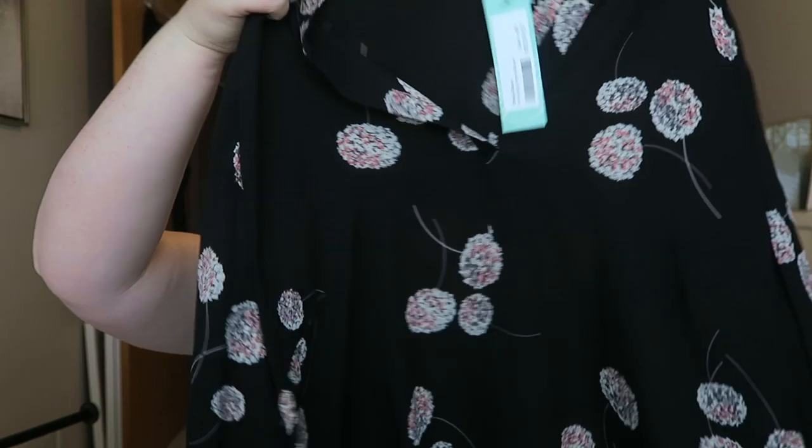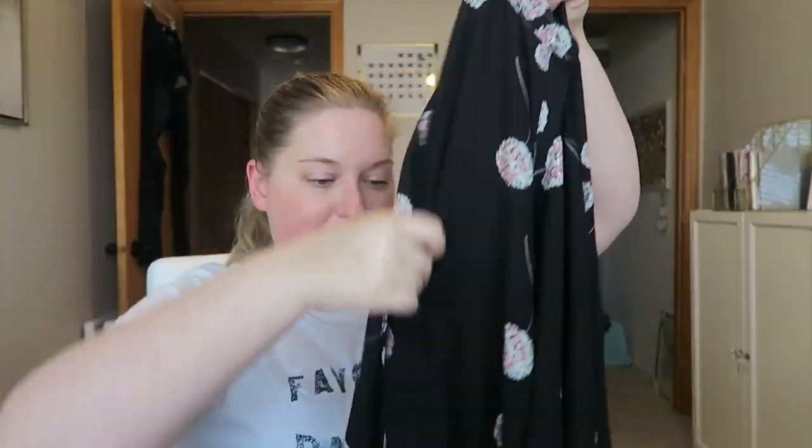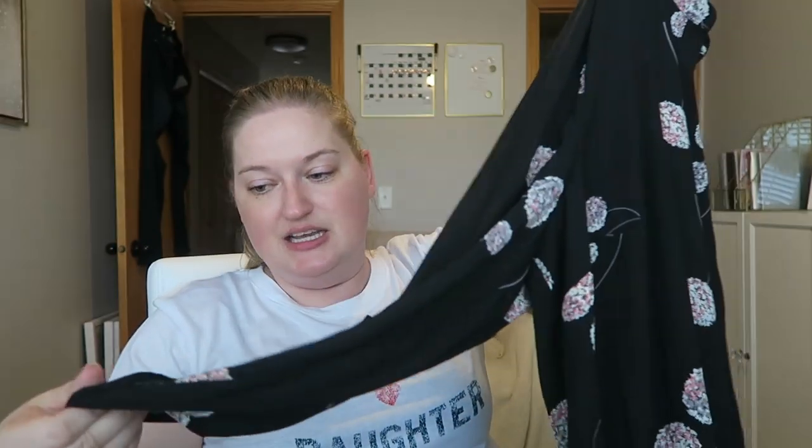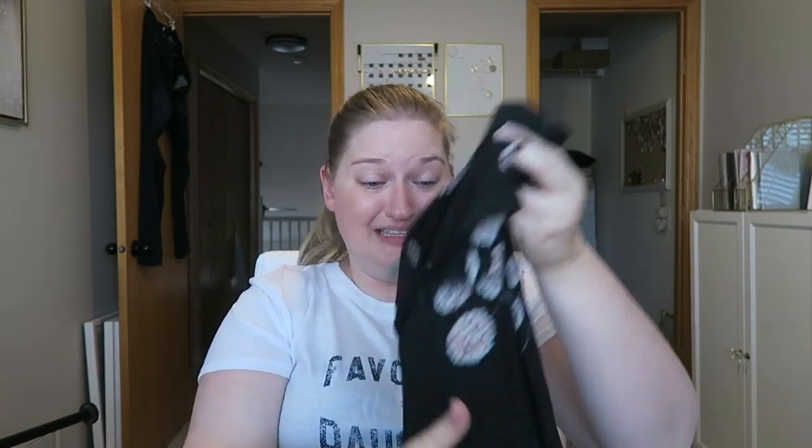This is not going well, guys. This is from Daniel Rainn and it's the Coda split neck blouse. Clearly this is way too much pattern for me. I get the vibe of the black, but absolutely not with all that pattern. You guys would send me to an insane asylum — you'd be like, 'Emily, are you okay?' There's way too much pattern for me personally.